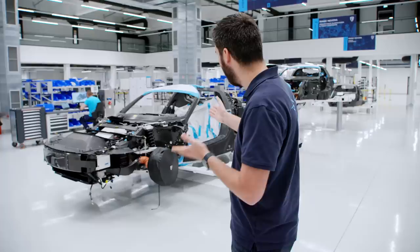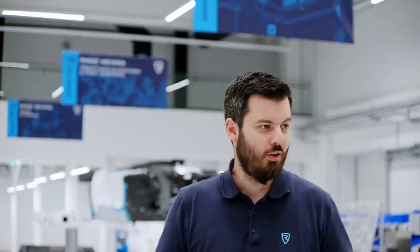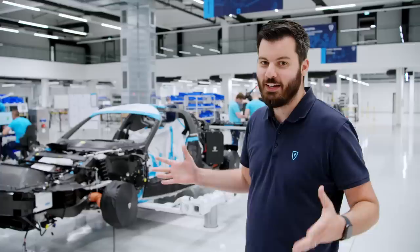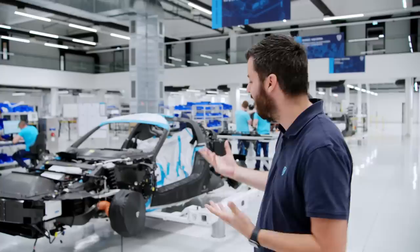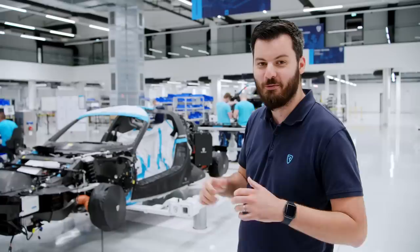Station four is currently empty because car zero just rolled off this station. After car zero, which stays in our possession, comes car number one — the first customer car. All the customers around the world are super excited and anxious to finally see their car finished, to sit in it and drive it. We can't wait to see their reactions after all the time and effort invested. We want these cars to be used, not just beautiful pieces in a garage — we look forward to seeing them on the road, on tracks, and at events all around the world.